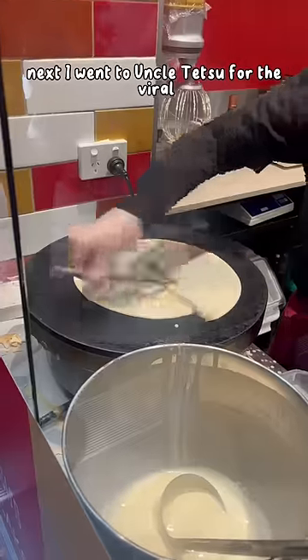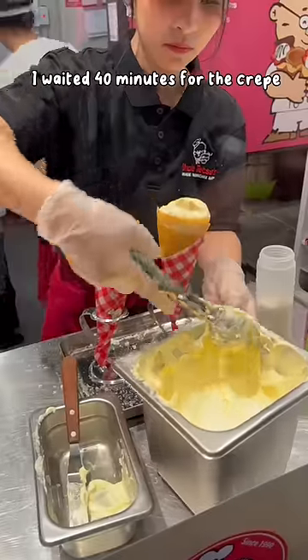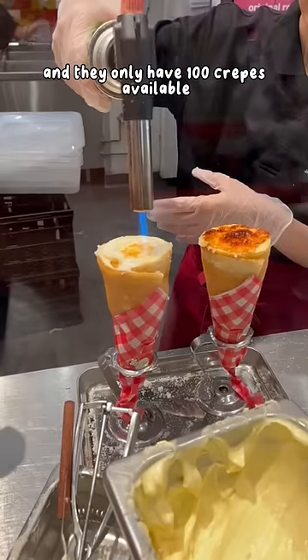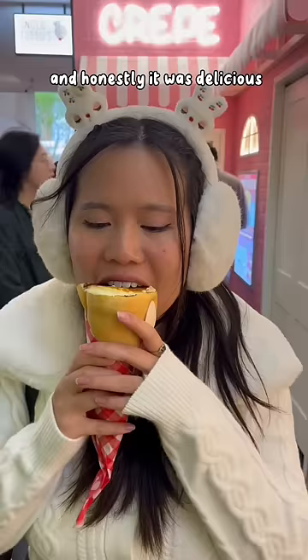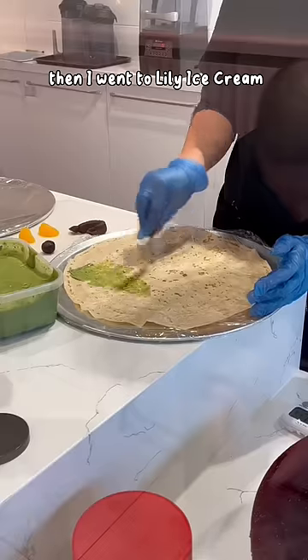Next I went to Uncle Tetsu for the viral crème brûlée crepe. The line was so long — I waited 40 minutes because they only serve it from 3pm to 6pm and only have 100 crepes available. They put vanilla cream, strawberries, and cheesecake inside the crepe. It cost $15 and honestly it was delicious — not too sweet and really airy.